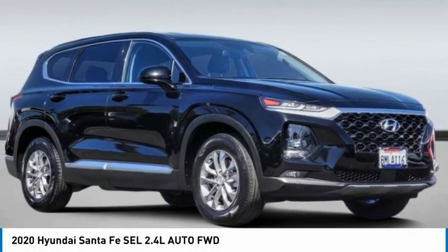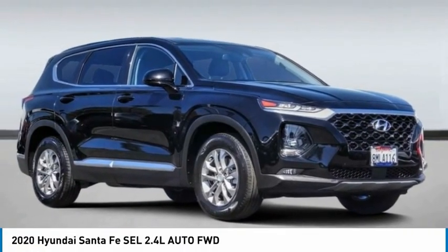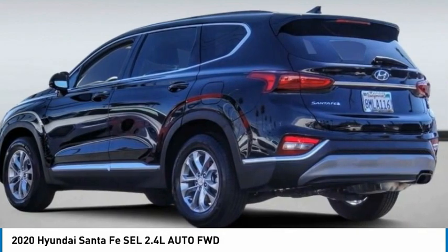2020 Santa Fe. Style. Quality. Performance. Value. Need we say more?